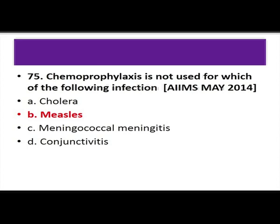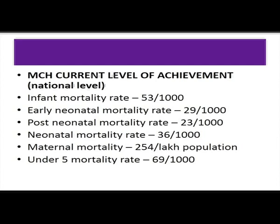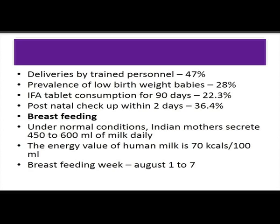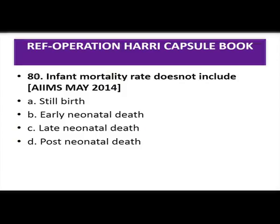Neonatal mortality rate is 36 per 1000 live births. The commonest cause is birth complications from preterm birth at 35%. Neonatal mortality rate is higher in boys. Current MCH levels: infant mortality rate is 53 per 1000; neonatal mortality rate is 36 per 1000; under-five mortality rate is 69 per 1000; early neonatal mortality rate is 29 per 1000. Infant mortality rate does not include stillbirths.